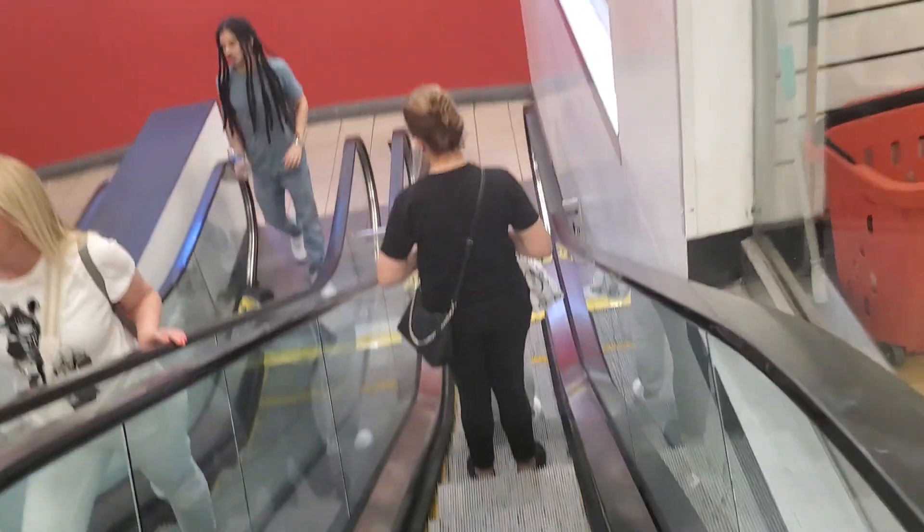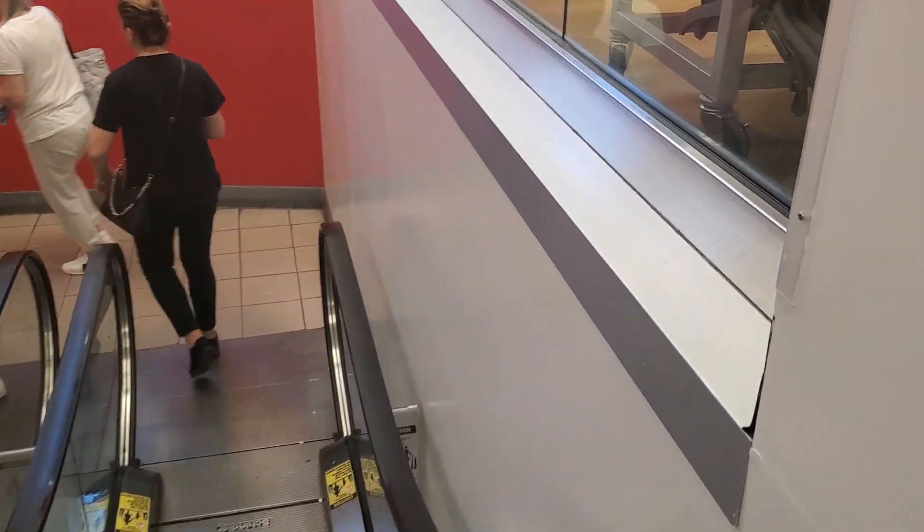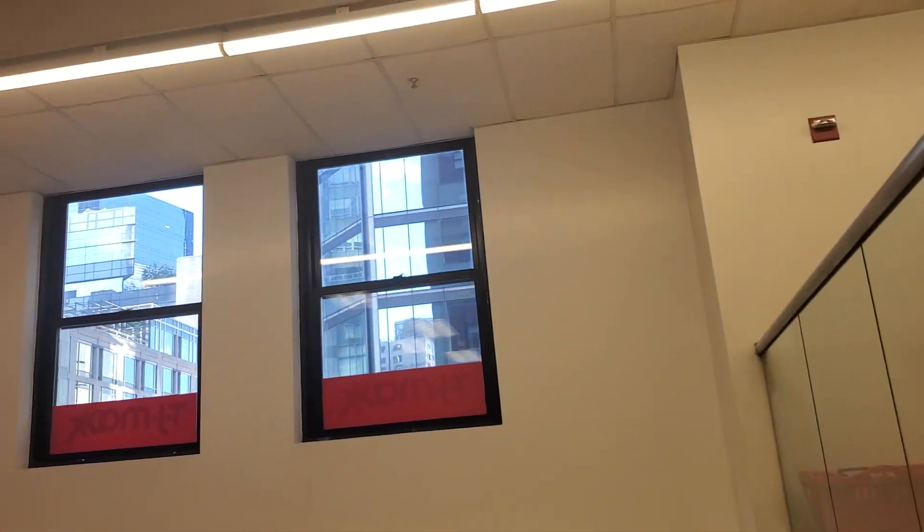Let's go back down now. Here's a small view from the second floor.